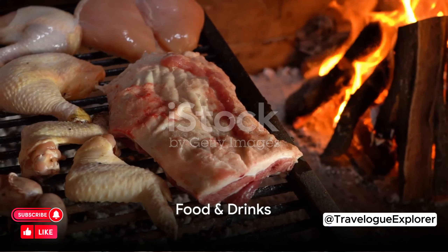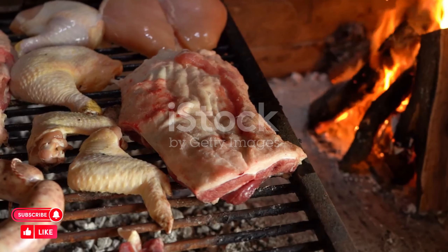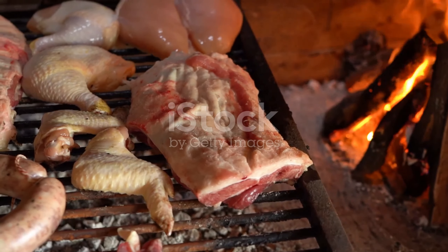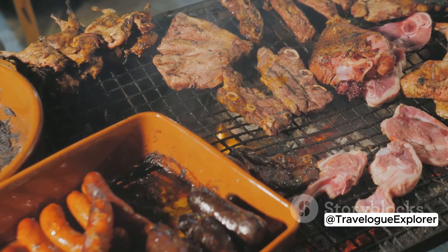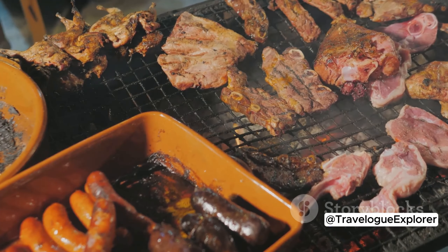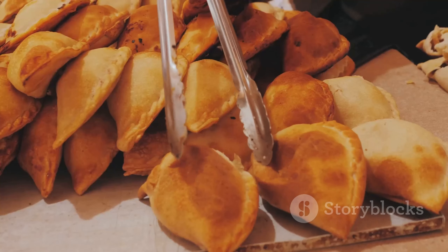Hungry yet? Buenos Aires has a rich culinary scene waiting for you to explore. Dive into the heart of Argentina's culinary culture with asado, a traditional barbecue that's more of a social event than a meal. Slow cooked over an open fire, this feast of beef ribs, sausages, and other cuts is a true celebration of meat.